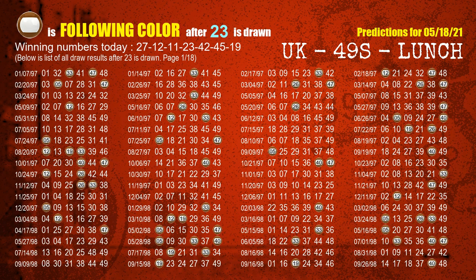The fourth winning number is 23. The most frequently following color is brown when 23 is the winning number in the last draw.